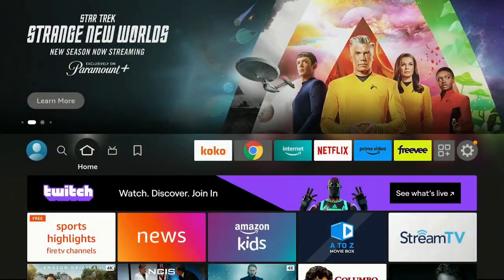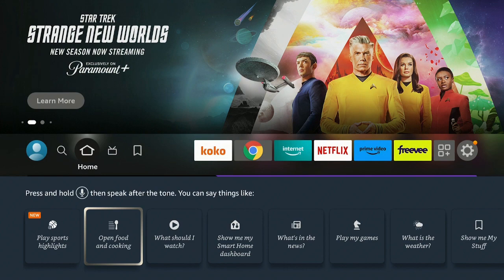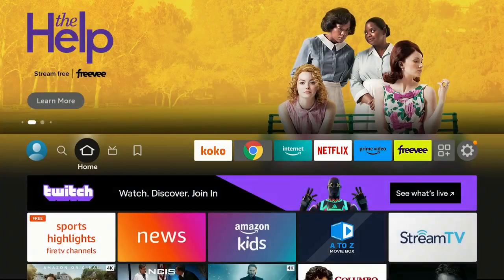Let's go ahead and click the back button. Then double-click on our microphone again and say 'Open Food and Cooking.' Let's go ahead and take a look inside.